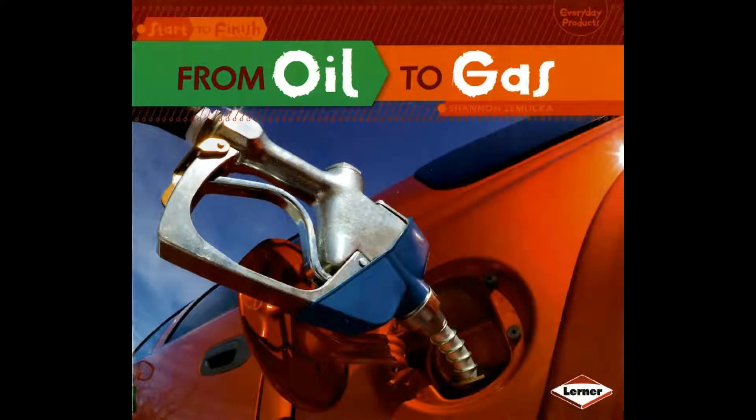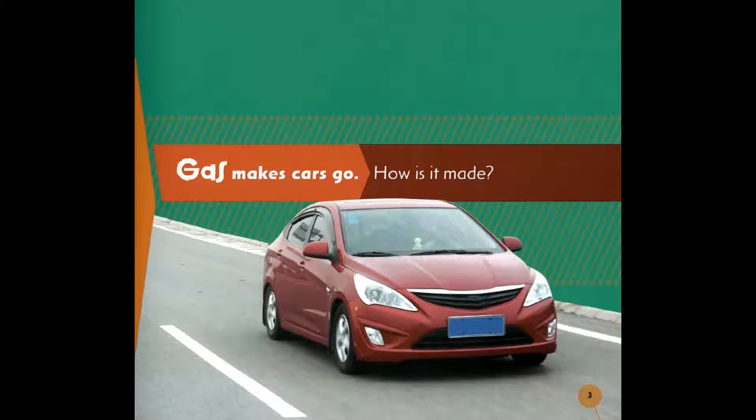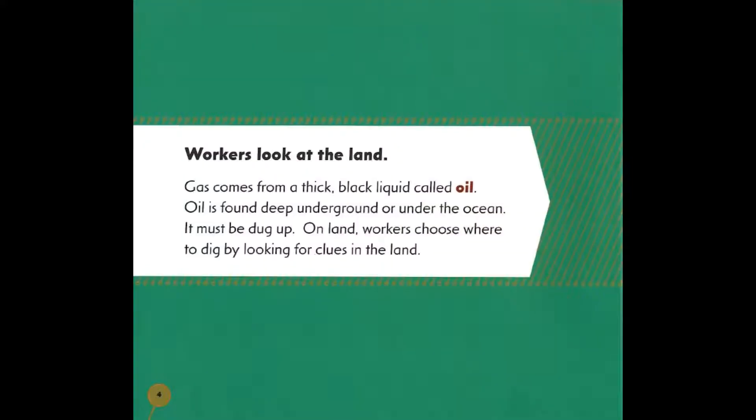The Start-to-Finish Series: Everyday Products from Oil to Gas, written by Shannon Zemlicka. Gas makes cars go — how is it made? Workers look at the land. Gas comes from a thick black liquid called oil. Oil is found deep underground.